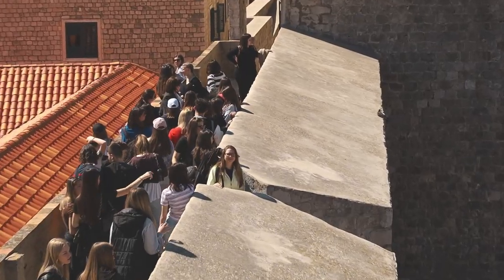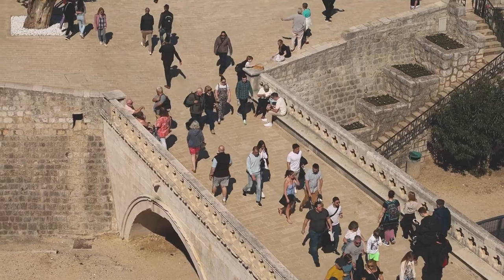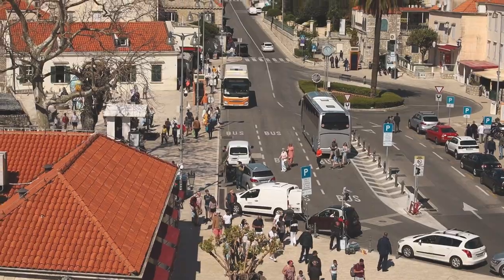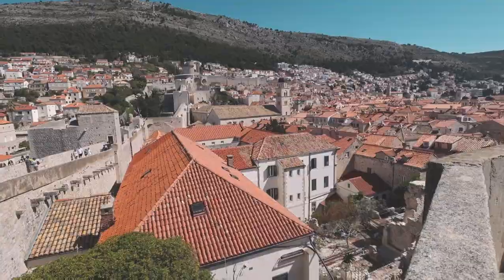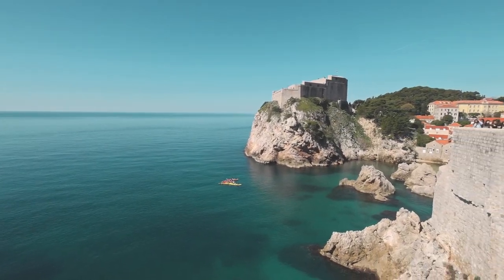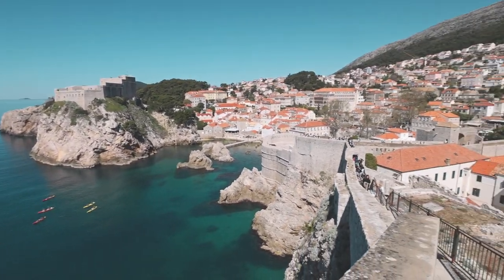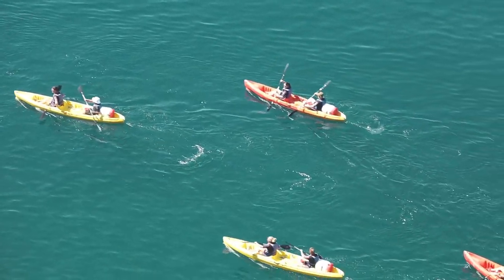A piece of advice: do what we did not do and come early in the morning. The peak season has started and now there are going to be cruise ships coming every day. The walls will get busy really quickly, so make sure you're here in the morning. We're now on the outer side of the wall facing the sea, and from here you can just see how clear and beautiful the water is. People are out kayaking — it's just such a wonderful sight.